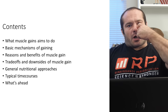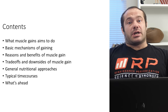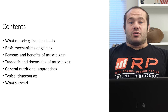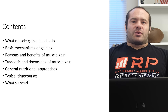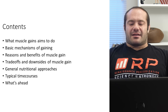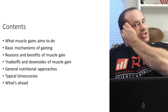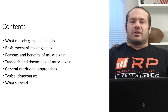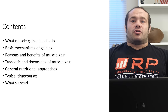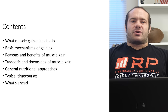On the other side, we're going to talk about trade-offs and downsides of muscle gain. Muscle gain is a good thing, but there's no such thing as an infinitely good thing. All good things eventually become neutral things, and all neutral things — if you get more — eventually become bad things. So there's a way to get muscle gain that has some costs and downsides. We're also going to talk about the general nutritional approaches we'll see unfolding in the next multiple lectures.